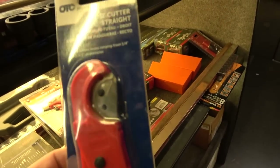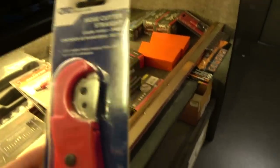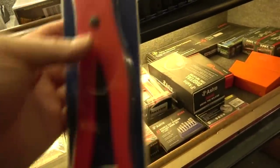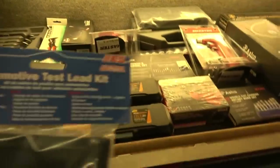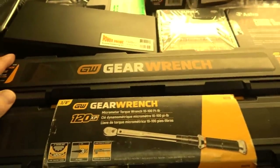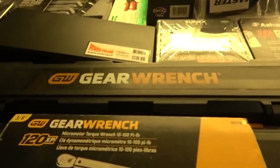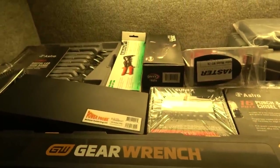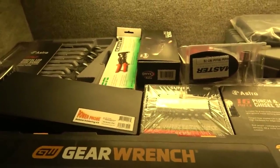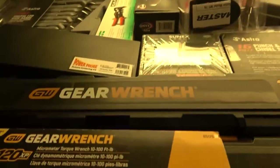OTC has a hose cutter that goes up to one and one-half inch hoses — this has a straight blade unlike the SG Tool one I showed you earlier which has a triangular pointing blade. Down here we have automotive test leads from ESI. Digital and click torque wrenches from GearWrench — one of the best values in torque wrenches anywhere. The digital ones are spectacular: full featured, they have angle measurement, the 120XP mechanism in the head so you only need a three-degree arc swing to engage your bolt. They're about half the price of the Snap-on and Mac ones — you're not getting a better torque wrench if you spend twice the price.